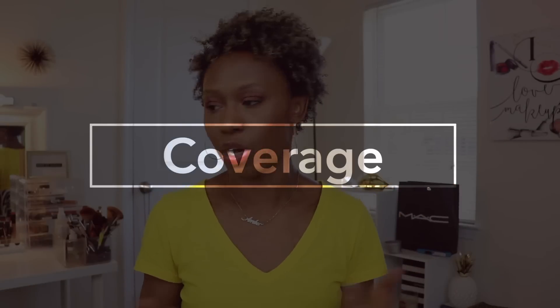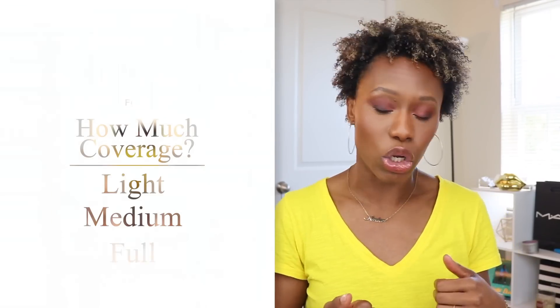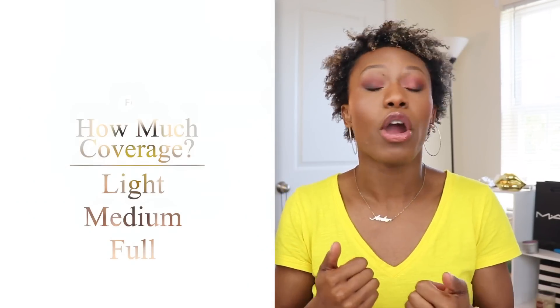Now let's jump into coverage. We've got our skincare taken care of, we know what our skin type is — next up, how much coverage do you want? Do you want light coverage, medium coverage, or full coverage? This is going to vary for everyone because everyone has different skin needs. For some it might be acne scarring, hyperpigmentation, or rosacea.